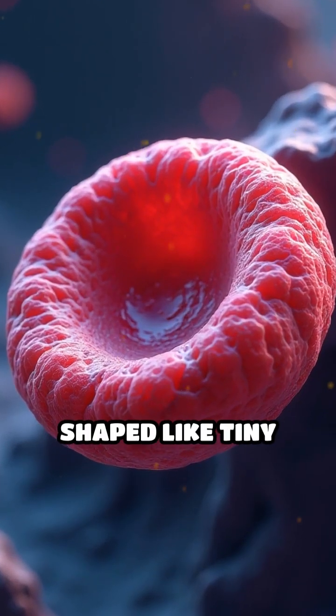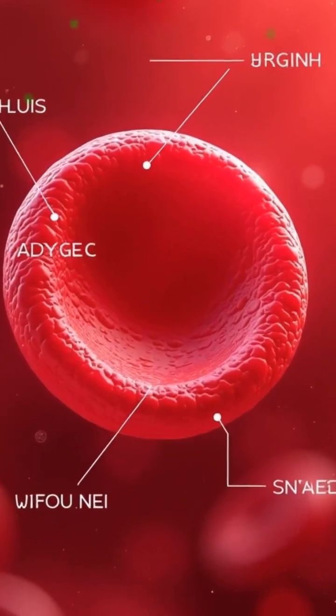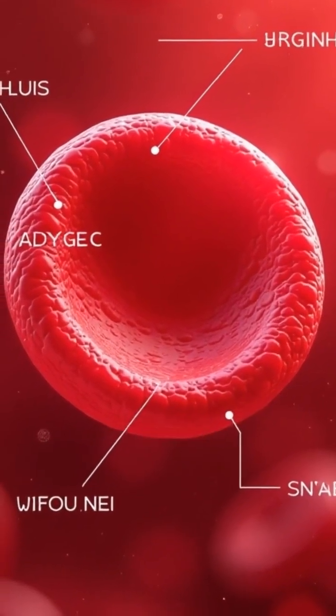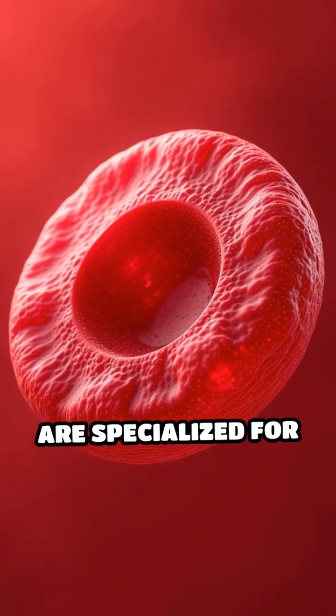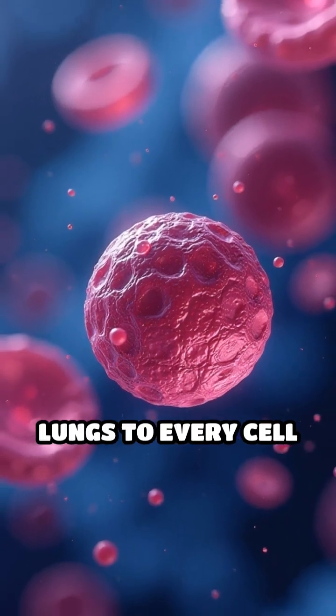Did you know your red blood cells are shaped like tiny doughnuts without holes? This unique biconcave form isn't just for looks. Red blood cells, or erythrocytes, are specialized for one vital job: transporting oxygen from your lungs to every cell in your body.